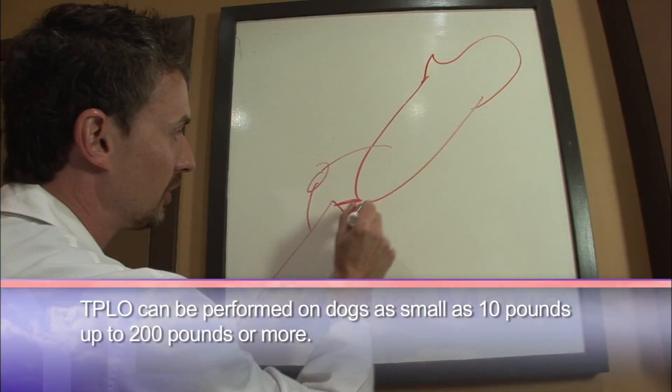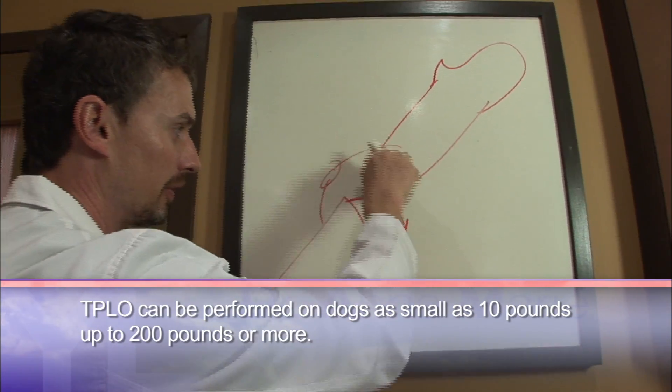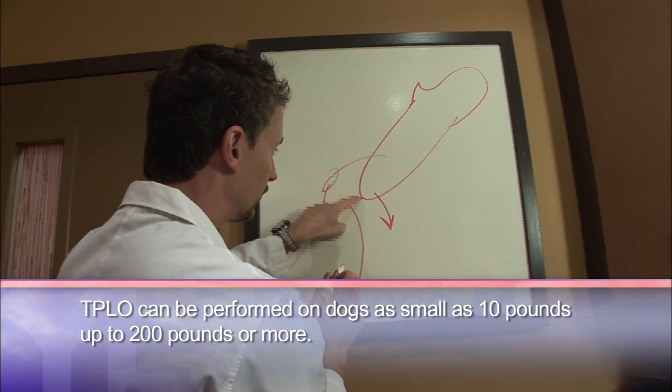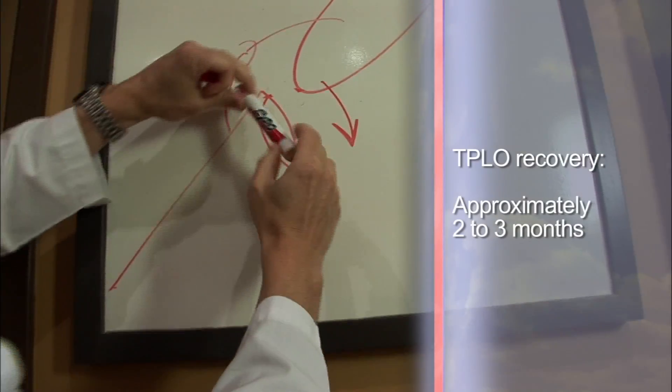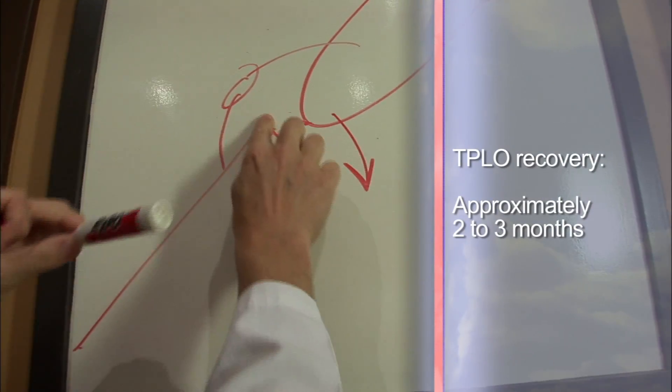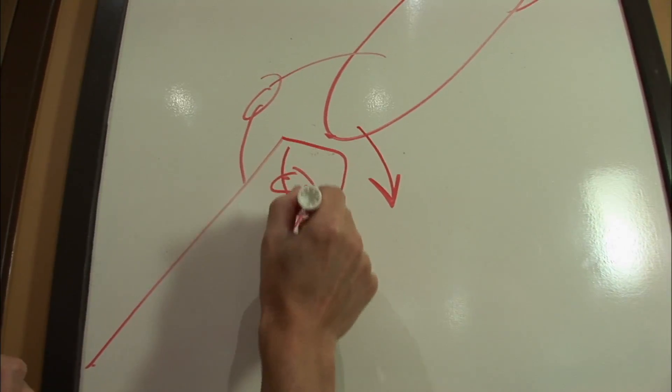Think of it like a car parked on a hill without the emergency brake — it just wants to slide down. The CCL is the emergency brake that keeps the car from sliding down the hill. Now that Buka has injured that ligament, the knee wants to slide, which is uncomfortable — that's why dogs offload or carry the leg when running and jumping. But if we can take this hill and make it a flat parking lot, we take away the need for the emergency brake. It's sort of like moving from San Francisco to Kansas.